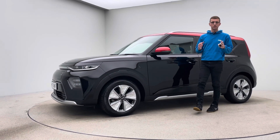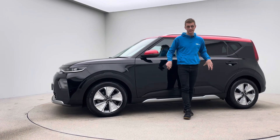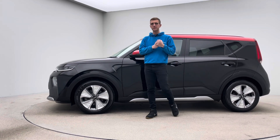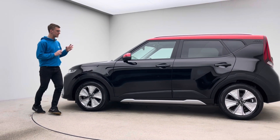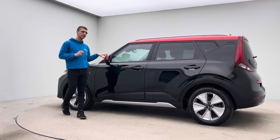Hello and welcome to Car360. My name's Ross and this is a short video presentation on this car behind us — our 70 plate Kia Soul, just over 27,000 miles, in black with the contrasting red roof and mirror caps.